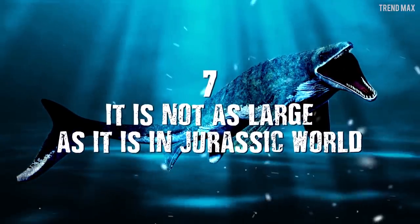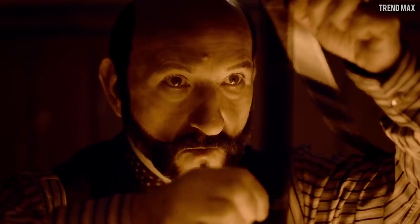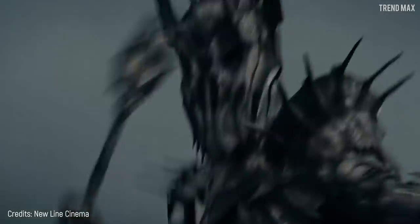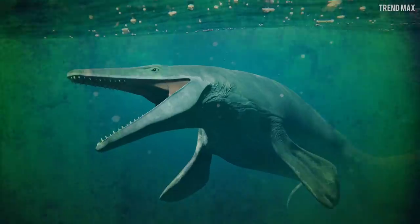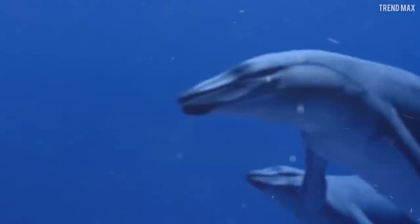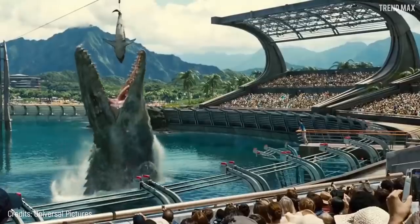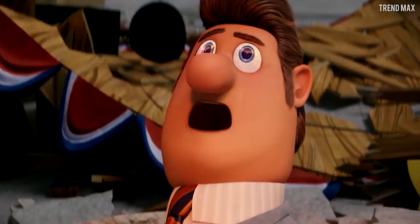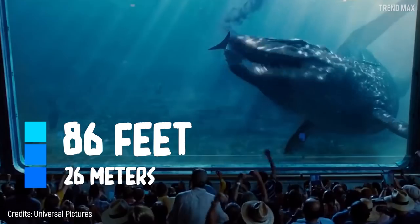Number 7 – It's Not as Large as It Is in Jurassic World. Cinema has made incredible movies and special effects can bring impossible things to life. In the movie Jurassic World, Mosasaurus is portrayed as a killer whale-sized creature that can make fantastic acrobatics. It's awesome! It's terrifying! It's mind-blowing! But it's not real. The actual Mosasaurus could neither jump like that, nor weigh 30 tons, nor be 86 feet long.